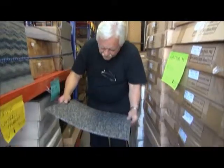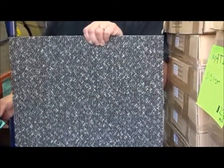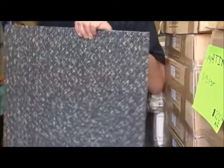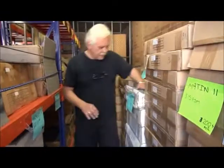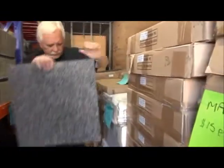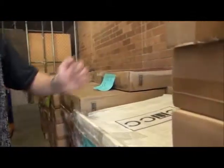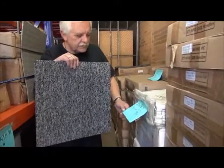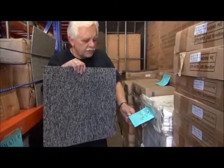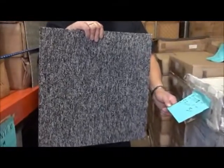Here we have a very nice grey with light grey — 30 square metres at $10 per square metre. And here's a nice charcoal, $13 per square metre, 75 square metres — it's called 001072-08.